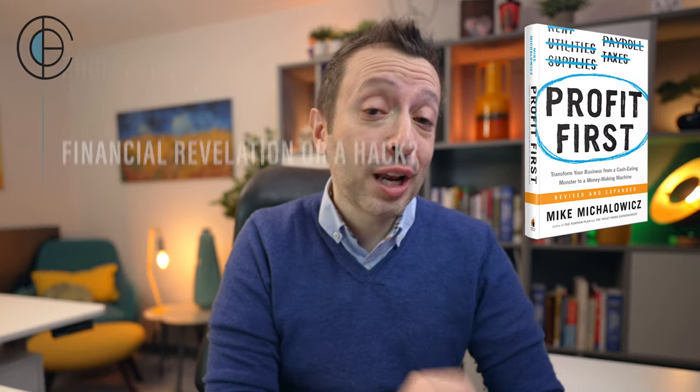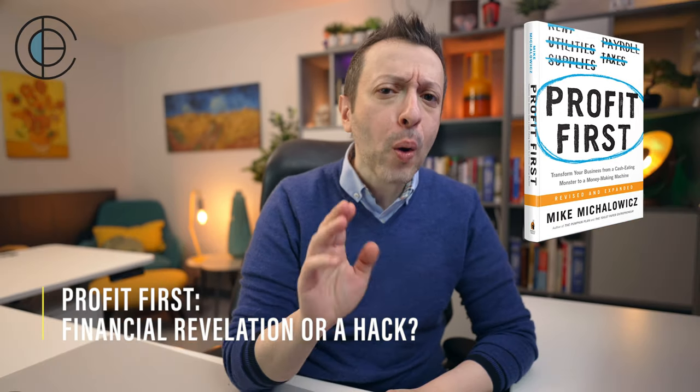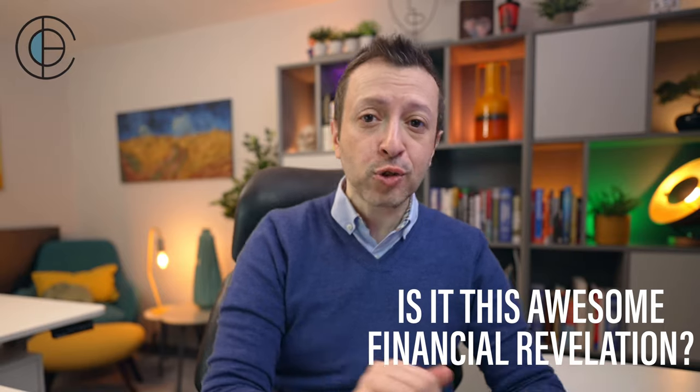The Profit First book makes a huge claim: that it's going to change the way you think about and operate your finances inside your business, but also help you make and save even more profit sooner in your business life cycle. So what is this Profit First system, how does it work, and is it an awesome financial revelation or just a hack? Let's find out.